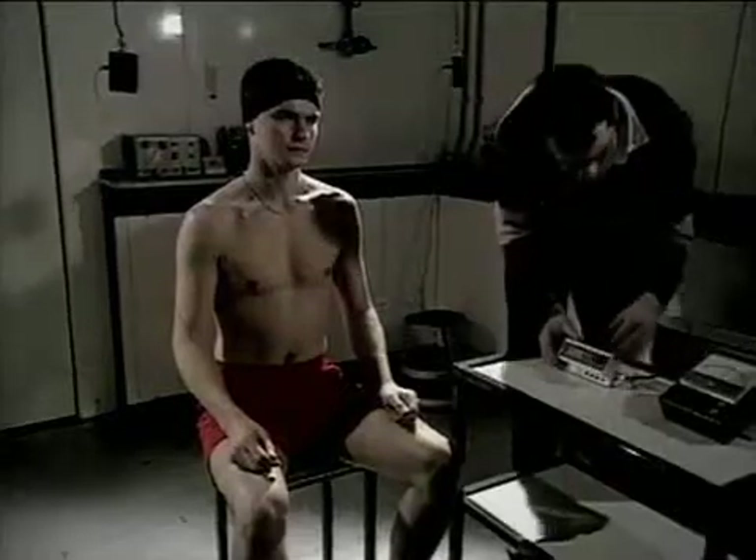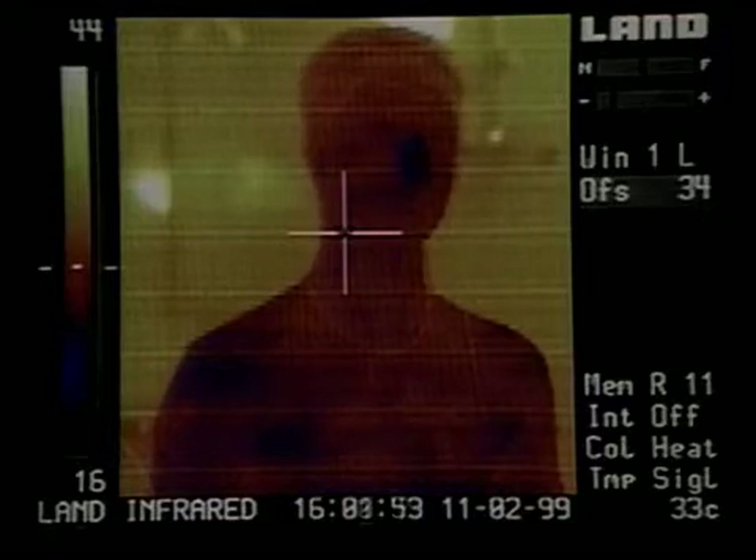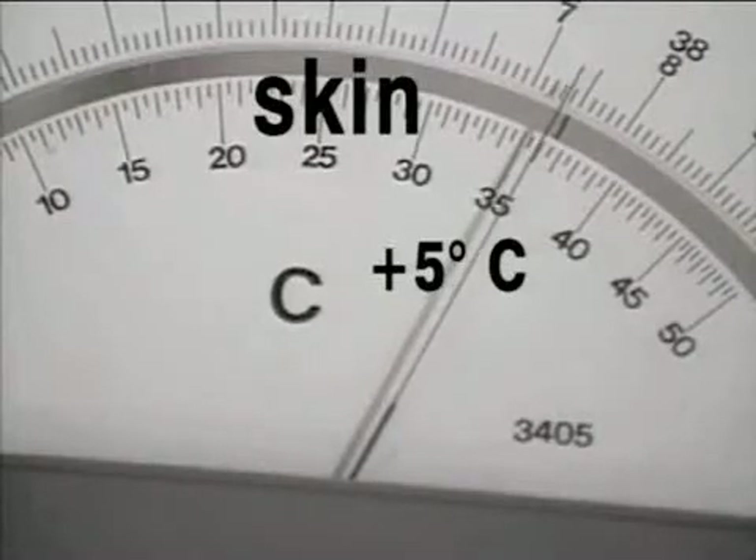When viewed through a thermal camera, cooler skin on the cheeks and nose looks blue or black, while warmer skin areas appear orange. The ear and skin probes are connected to thermometer displays, and soon the effects of the high room temperature become visible. Jim's skin looks mostly orange as its temperature increases — after just four minutes, it's already risen 5 degrees to 36 degrees Celsius.